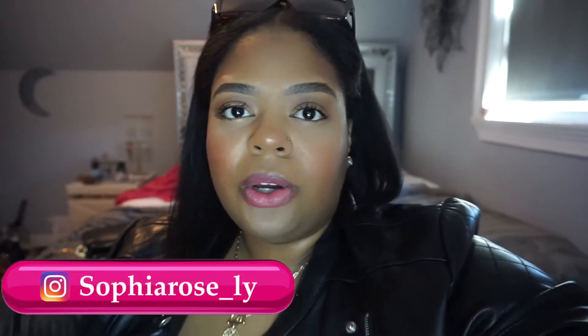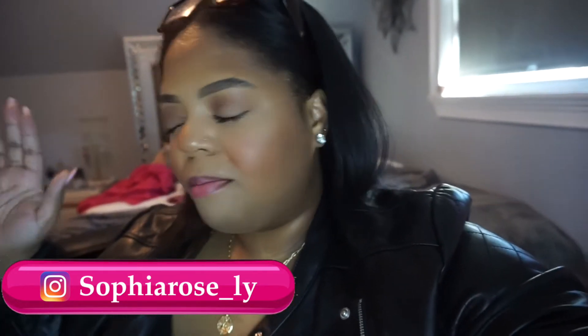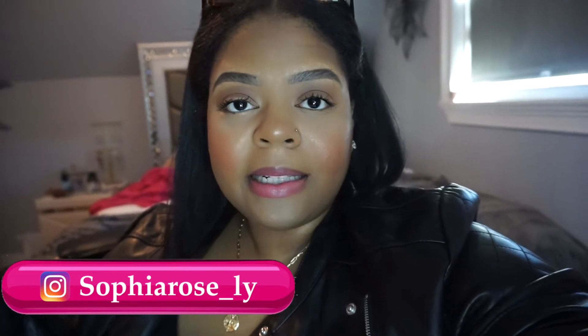Hey guys, welcome back to my channel! Today is going to be a vlog style video. I have a few clients that I'm doing in Brooklyn so I'm heading over there right now. Usually I'll show you guys the prep time, me getting dressed and prepping my kit, but I'm kind of running behind. I am not late — I just wanted to have a little bit of me time, drink coffee, have a little breakfast, and mentally prepare for the day. Another day in the life of a makeup artist.